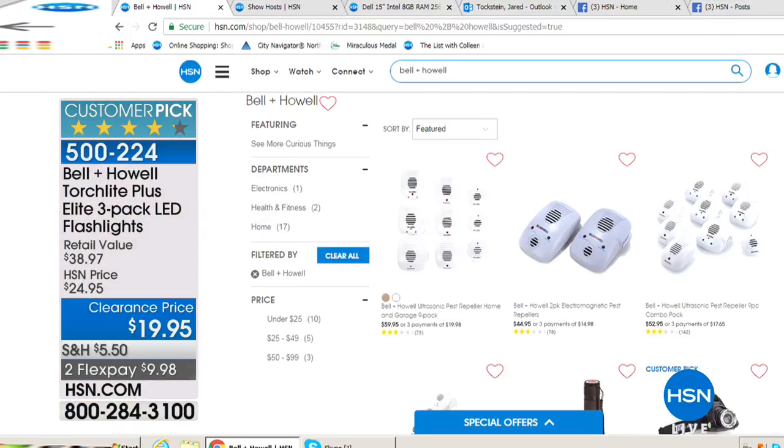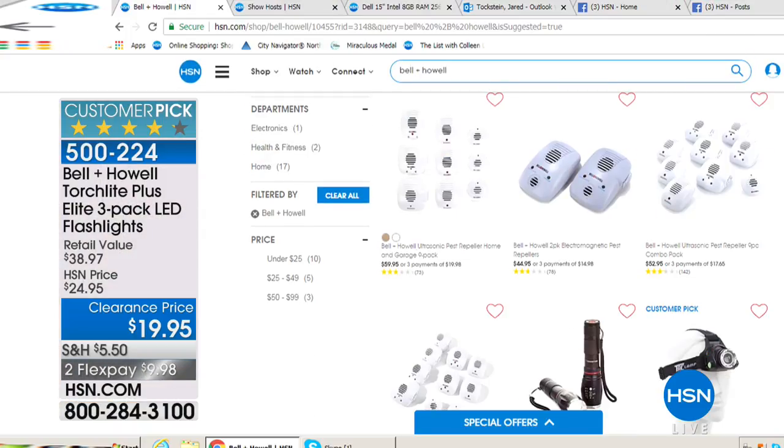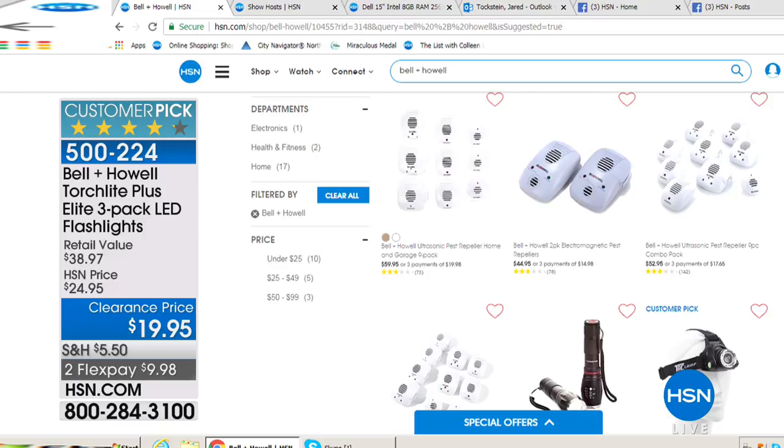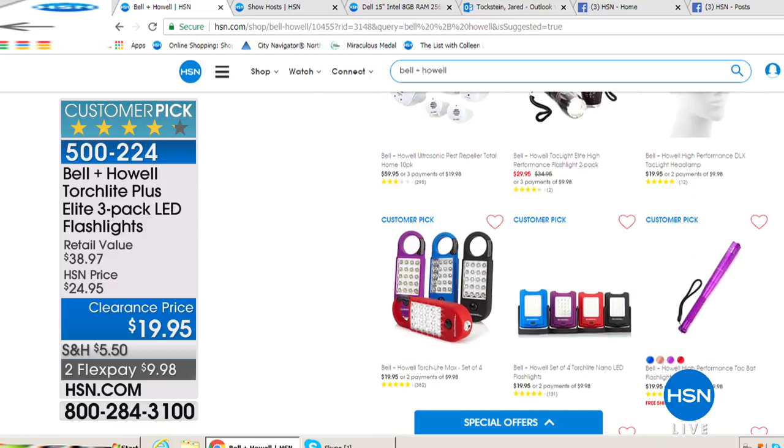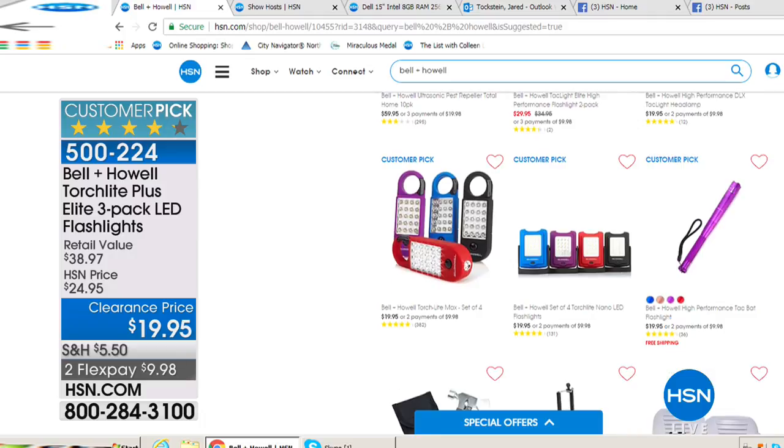Lou's got lots more Bell & Howell stuff available for you over there at hsn.com. May I suggest pest repellers? Oh, I love those things — they are amazing. You want to get rid of the bugs — why kill them when you can just keep them outside the house? They don't want anything to do with you when you've got those things plugged in.